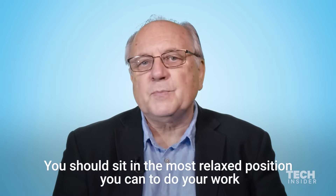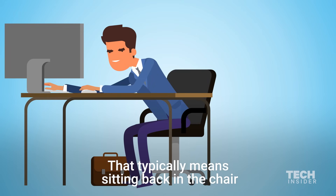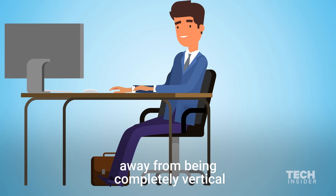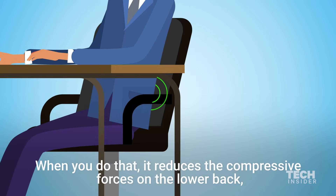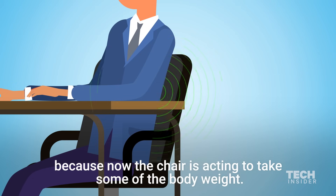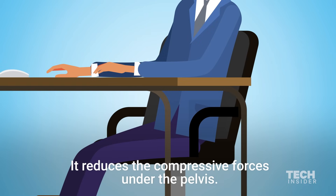You should sit in the most relaxed position you can to do your work. That typically means sitting back in a chair — reclining the chair back 10 to 20 degrees away from being completely vertical. When you do that, it reduces the compressive forces on the lower back. It reduces the muscle activity in the torso because now the chair is acting to take some of the body weight. It also reduces the compressive forces under the pelvis.